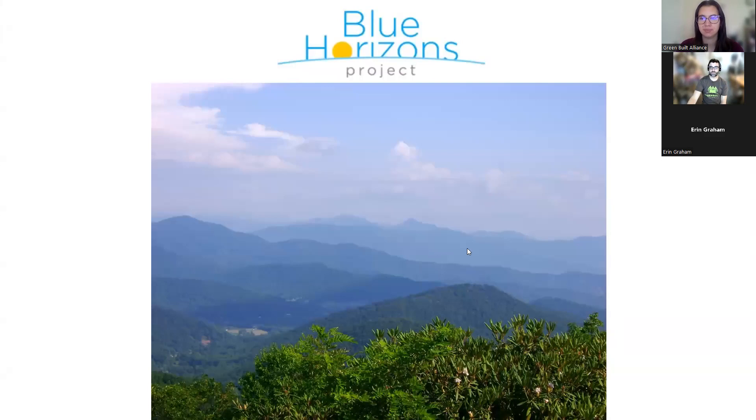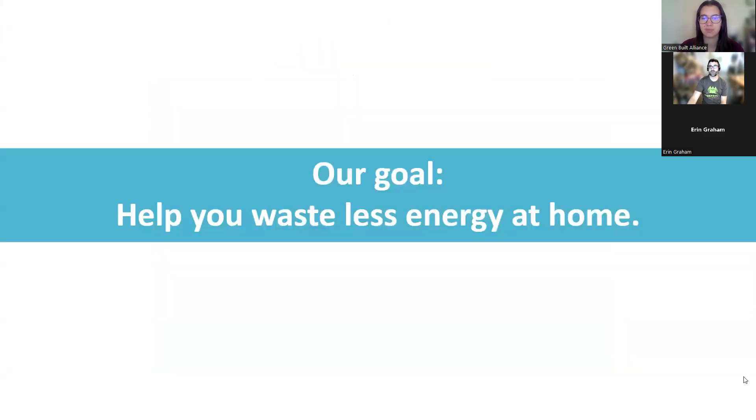The initiative is called the Blue Horizons Project. It's City of Asheville, Buncombe County, and Duke Energy is part of it. The three things the project is trying to do: electrify everything, green the grid, and embrace efficiency. The real challenge of efficiency is balancing comfort with energy savings — you want a comfortable house, but you want to achieve it with less energy. By changing behaviors and installing different things in your house, you can improve energy efficiency at home without sacrificing comfort.